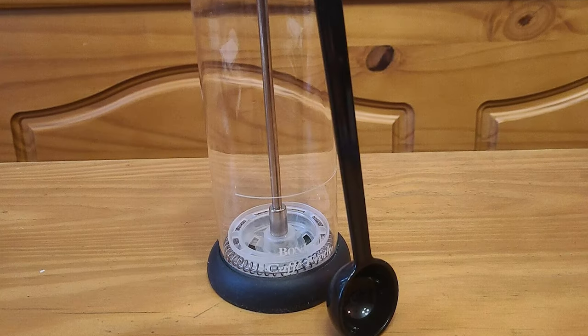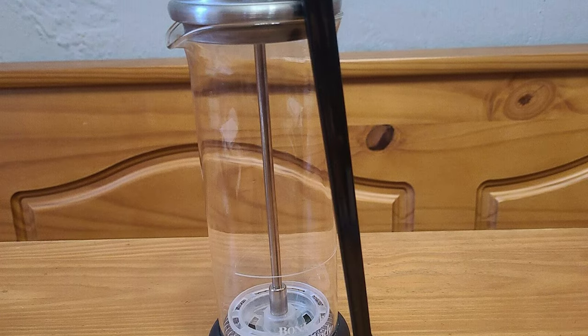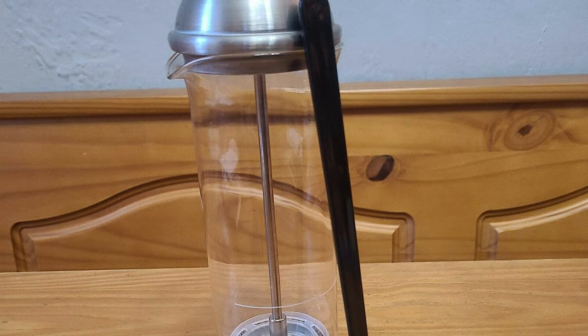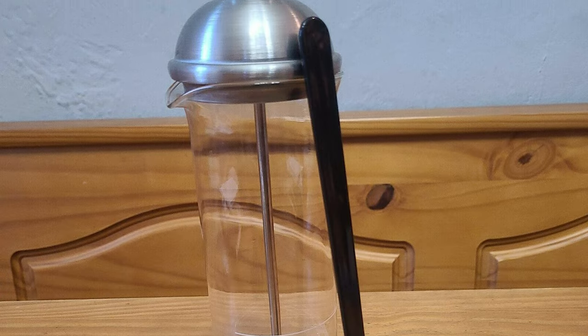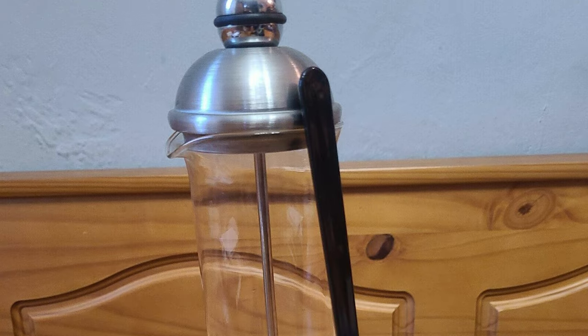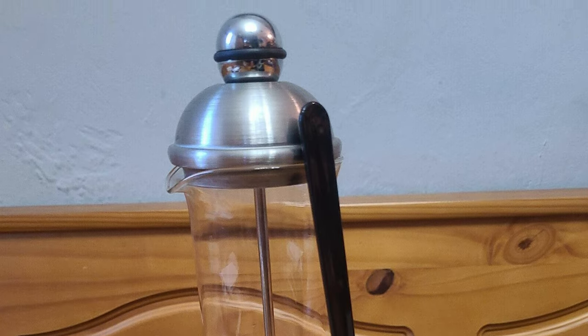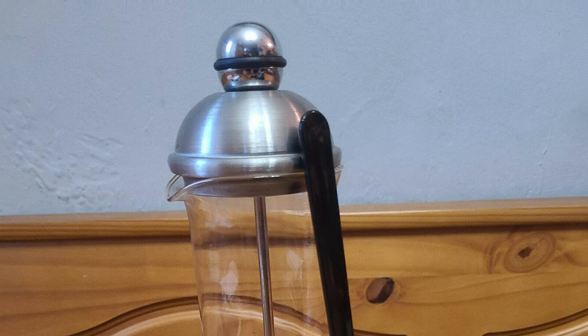this clever manual frother transforms milk into a rich, creamy froth to add to delicious hot and iced lattes, mochas and cappuccinos, or use the milk frother to foam steamed milk for chai lattes. To create froth, simply pour milk into the indicator line, place the lid and screen into the carafe, and pump the rod handle 20 times.